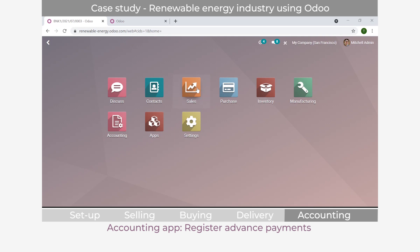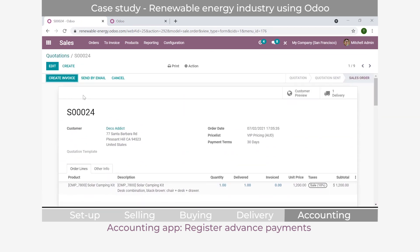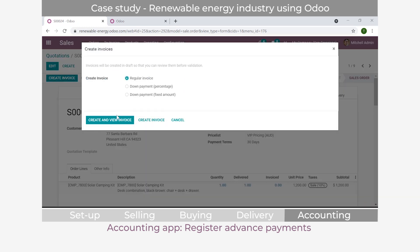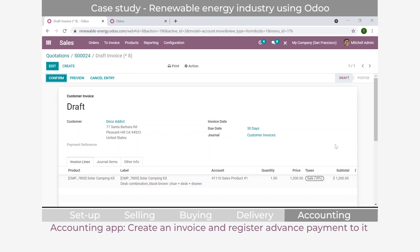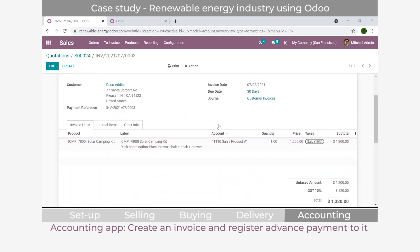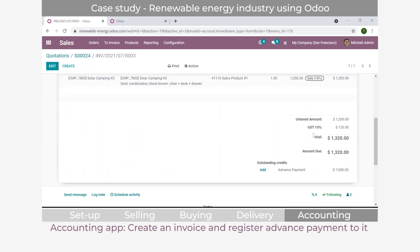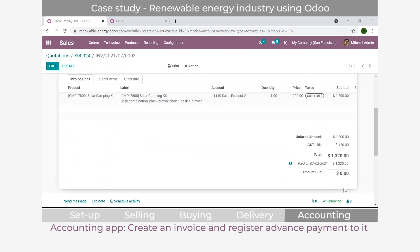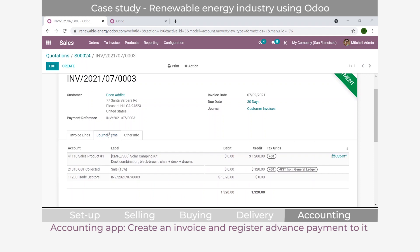Going back into the sales application for Deco Attic's delivered order, we create and view the invoice. The invoice is worth $1,200, and because an advanced payment was recorded, an outstanding credit appears. We add it in to confirm the payment was applied - $1,320 was paid. Any remaining balance stays in the advanced payment section to be applied to future invoices for Deco Attic. You can also trace all journal items to see exactly what was done and how it worked.